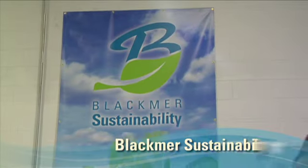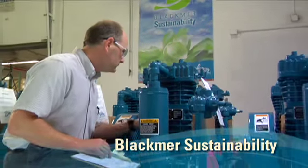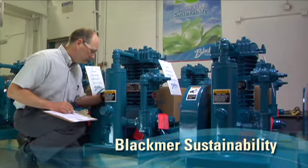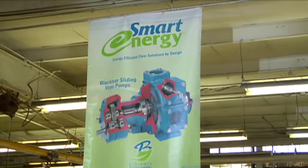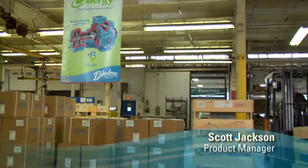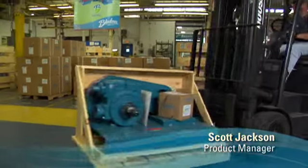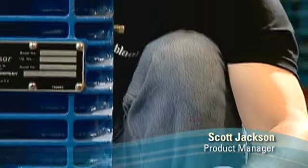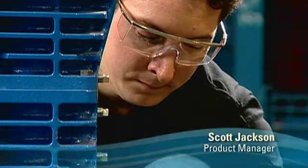A major factor in Blackmer's enduring success comes from creating dependable, energy-efficient products — products with designed-in features engineered to get the most productivity while using a minimum of natural resources. We call these Blackmer Smart Energy Solutions. The vane pumps are much more efficient than other technology, and our compressors also help to capture gases that are recovered and turned into fuel — that's good for our environment as well.